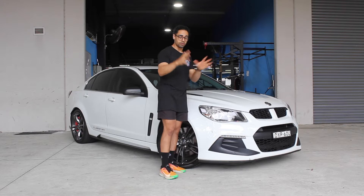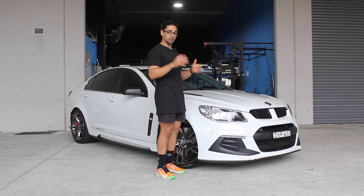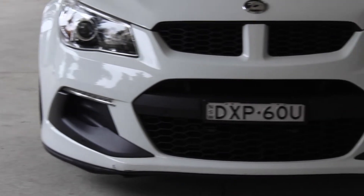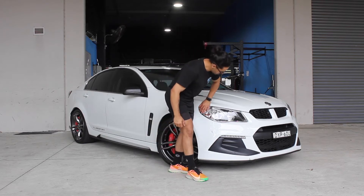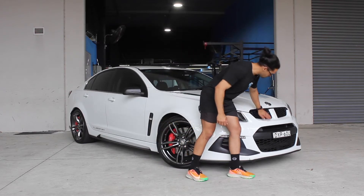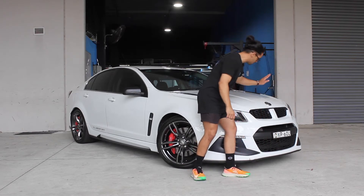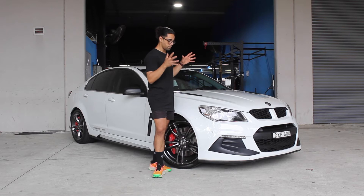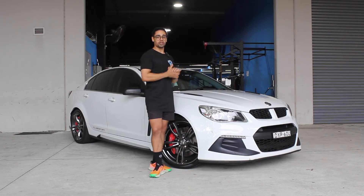Let's talk about the car — what makes it different from the standard Commodore. You have an aggressive front bumper, bulges in the bonnet, vents on the bonnet, different headlights, a honeycomb effect at the front, an aggressive splitter at the bottom, and the iconic HSV badge on the bonnet. I love the look of this generation — it looks aggressive, stylish, and very sleek, which suits the supercharged V8 under the hood.